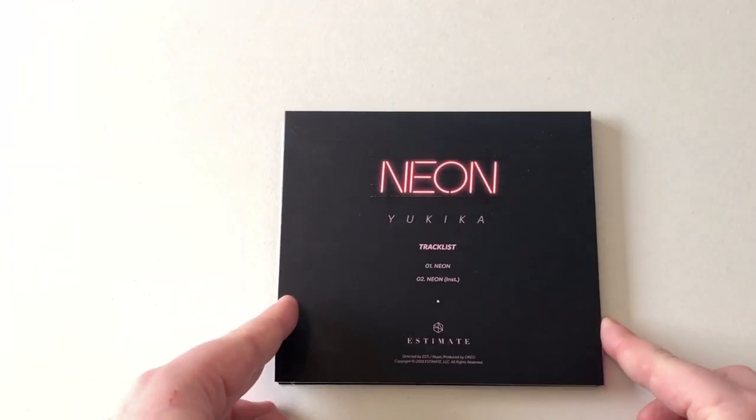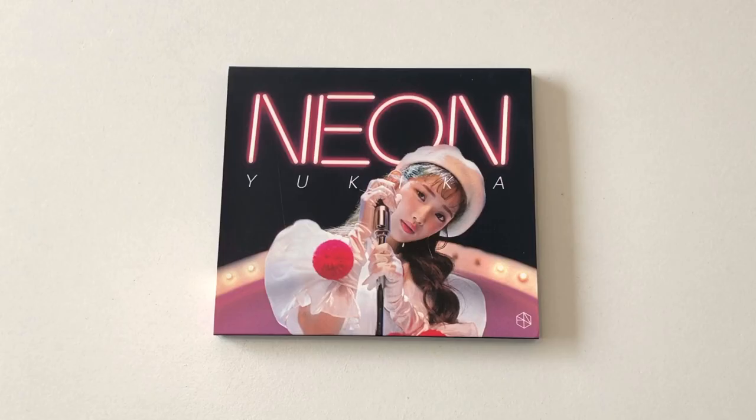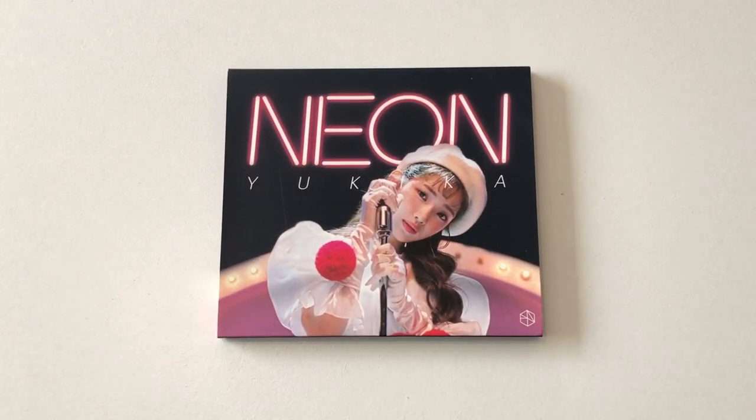And here is the back. It just has Neon and the instrumental of Neon on it. So yeah, this is what I got today. I will see you guys in the next clip. Bye.